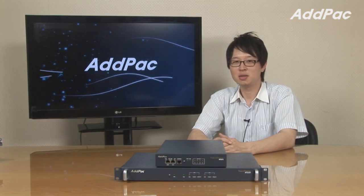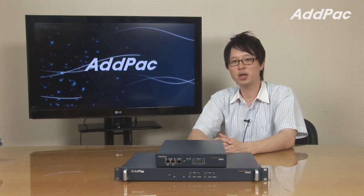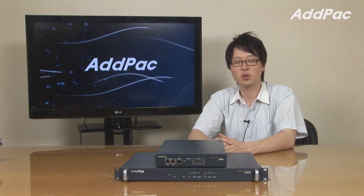AdPack Gateway Series has been developed through years of accumulated experience and it's a very reliable system that will give you full satisfaction. For more information, please visit our website. Thanks for watching today.